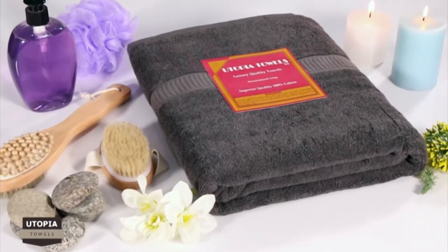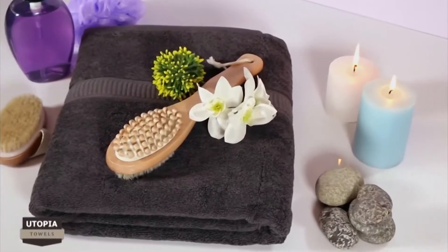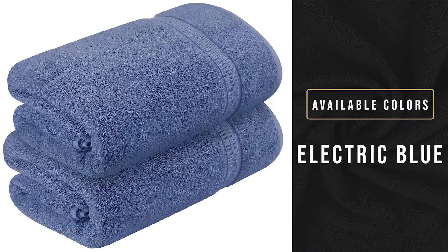There is nothing compared to the pleasure of seeing a clean set of towels stacked in your bathroom storage. Some new bath linens will not only make your showering experience more luxurious, but some types will also help you dry faster.